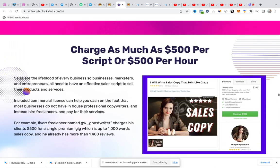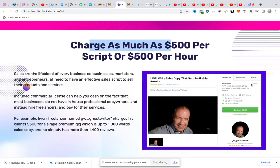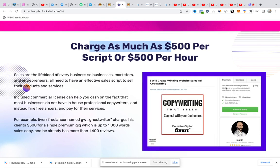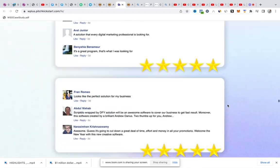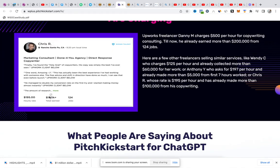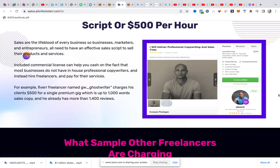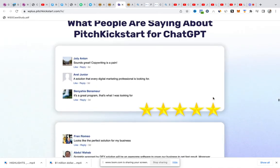They charge you as much as $500 per script on Fiverr — $175 for 1,000 words, $195, and all of that. You can see someone on Upwork making $100,000, $5k, $200k. These are the prices people charge you to do all of this for you.